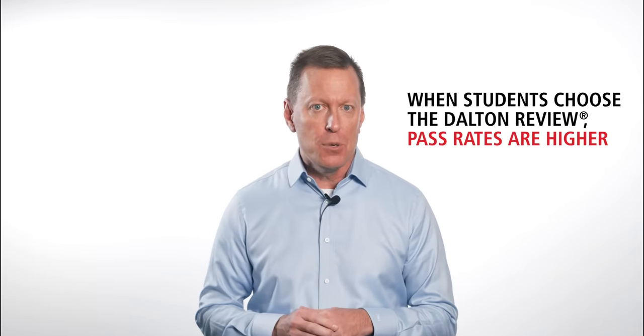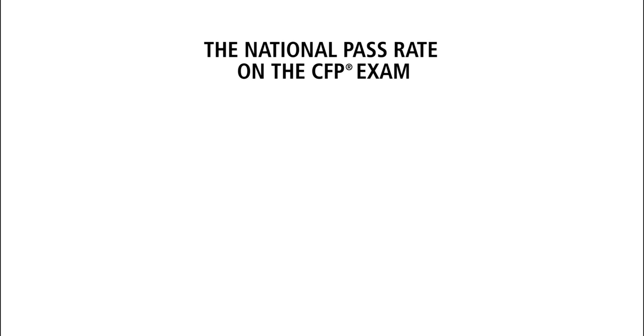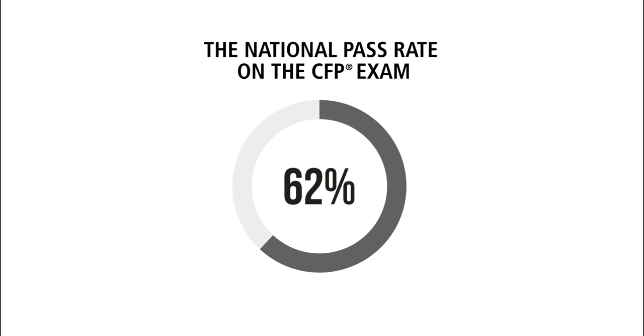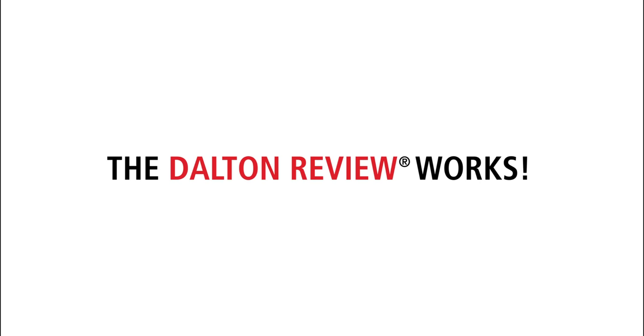Data proves when students choose the Dalton Review, pass rates are higher. When they don't choose the Dalton Review, pass rates drop. The national pass rate on the CFP exam, as published by the CFP Board, is around 62%. For the Dalton Review, our average pass rate is 75%. The simple truth is the Dalton Review works and helps students pass at a higher rate.